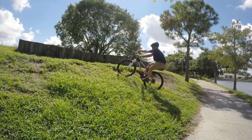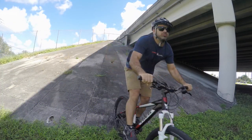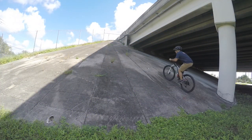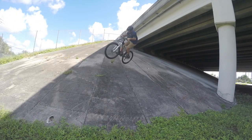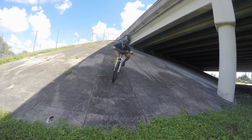Embankments can be really fun spots to session also, and here you can practice a 180 turn. Start by manualing at the top of the bank, and then add a hop at the end. Make sure you're looking in the direction you want to go, which should be over your shoulder. With a little practice, you can get more of the spin to actually be in the air.